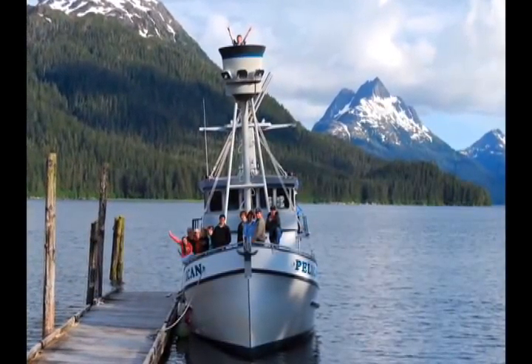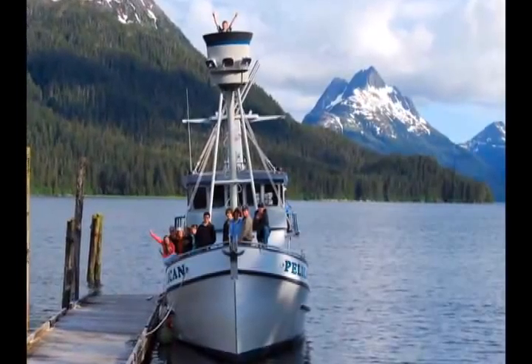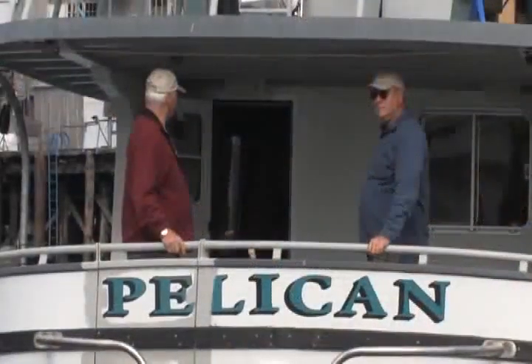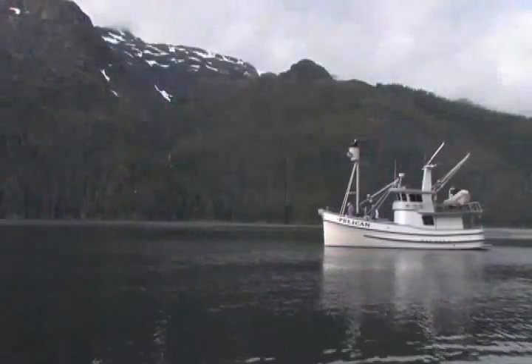This is our new 50-foot expedition boat, the Pelican. It is available for multi-day overnight excursions. This vessel is equipped to accommodate six passengers along with a captain and crew.